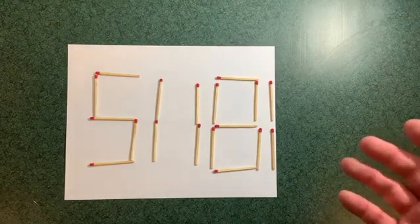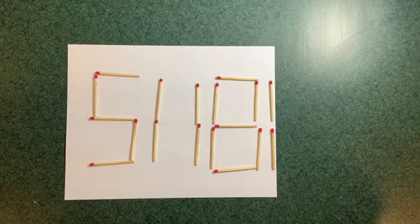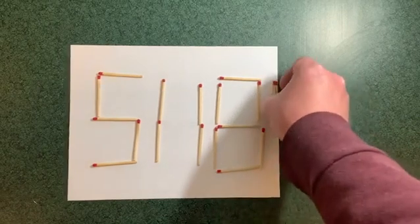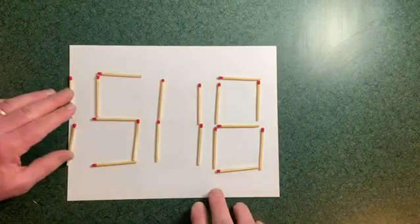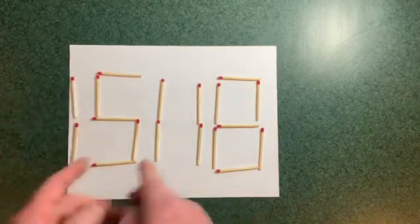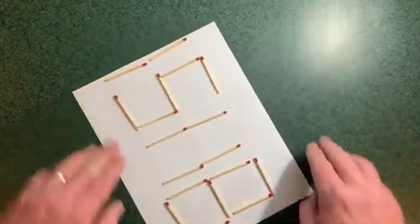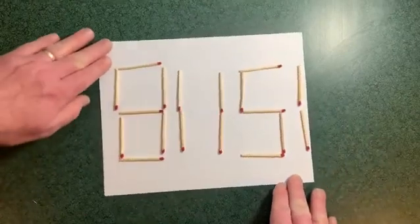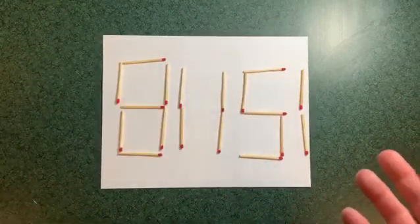Well, not if we start to do some tricks. We could go over here — 15,800 or 15,118. But if we flip it upside down without moving the matches, we have 81,151.